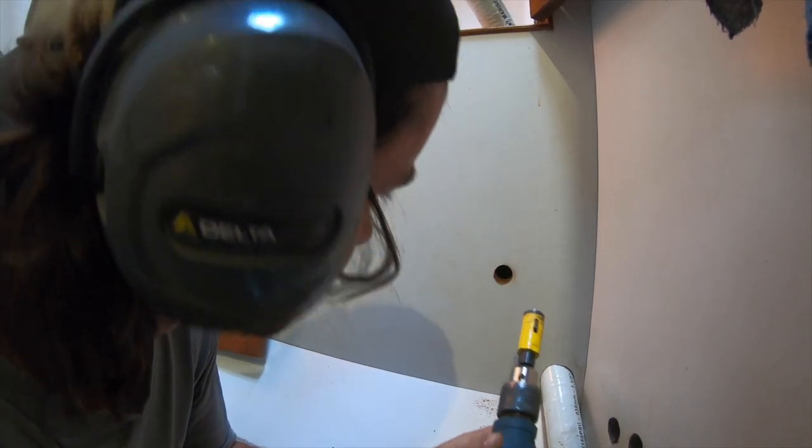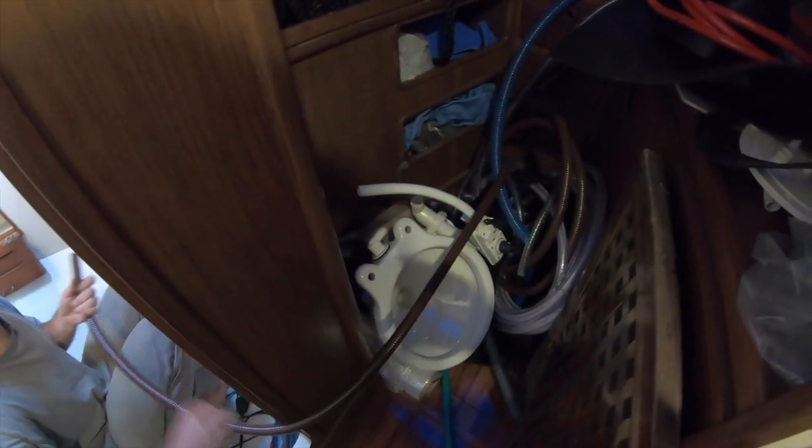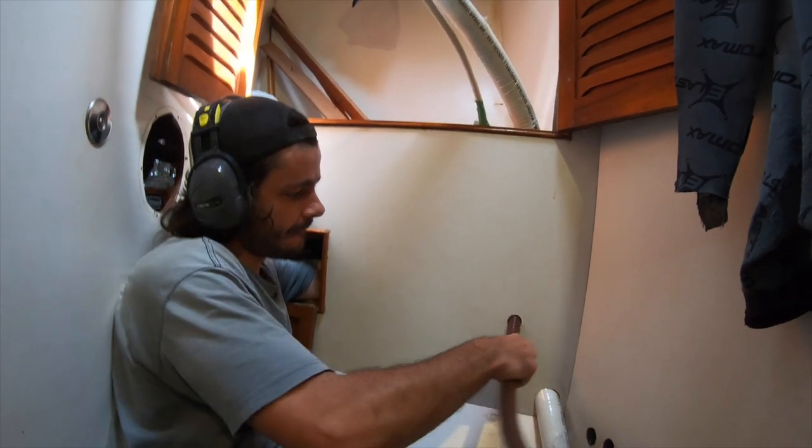It's going really well actually. It's a mess here — it's a mess.